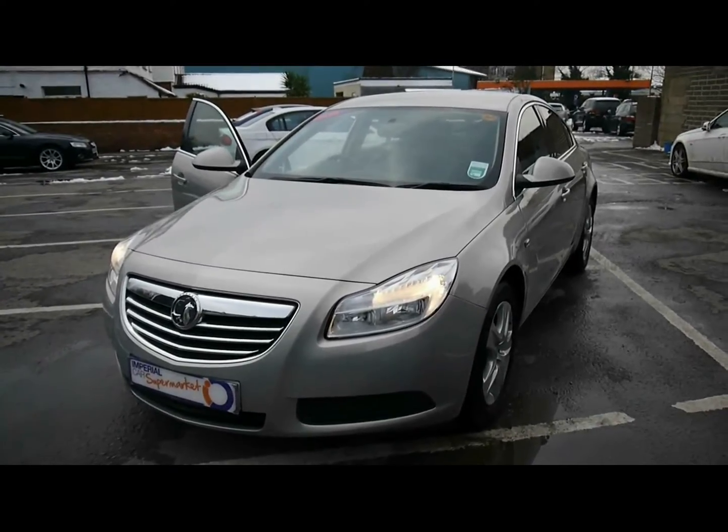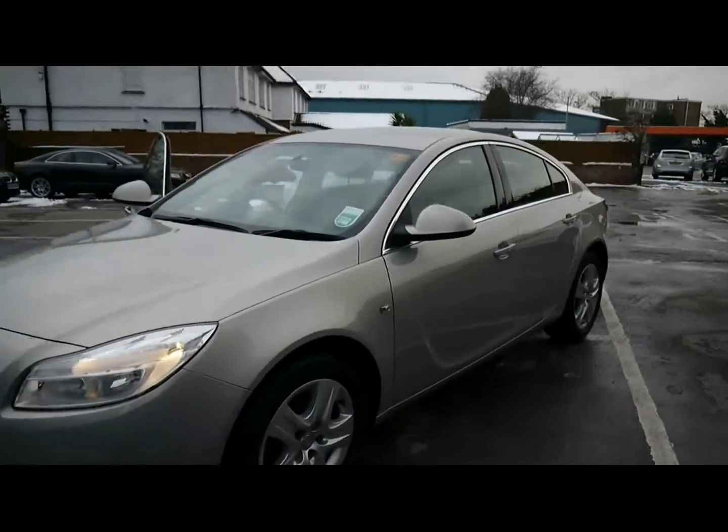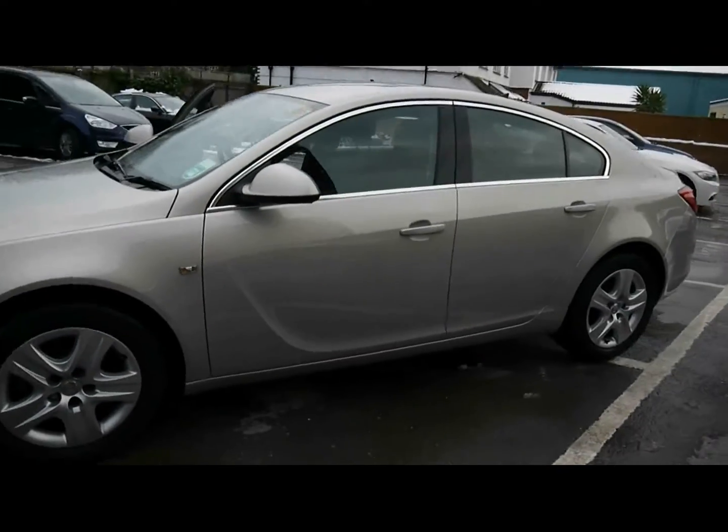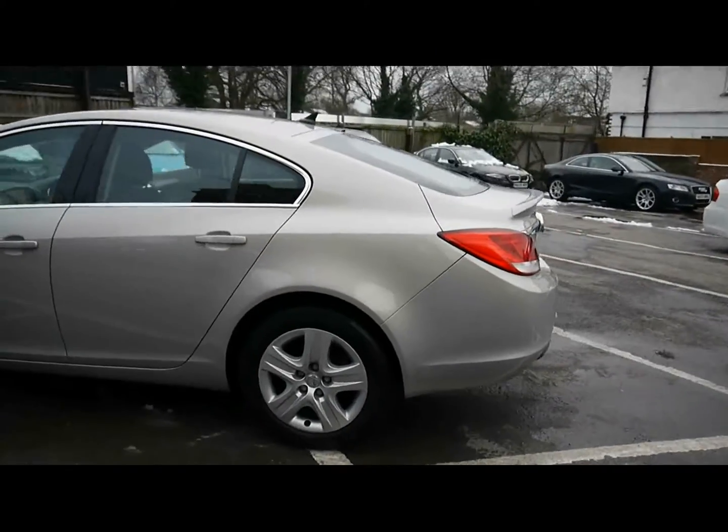Welcome to Imperial Cars. We have a Vauxhall Insignia Exclusive NAV 2L CDTI on a 59 plate. We're going to go for a quick walk around the car to highlight some of its features and to give you a good idea of the condition as well.